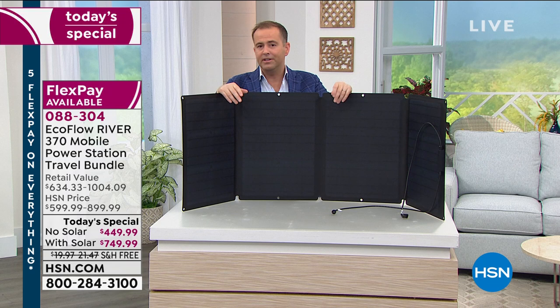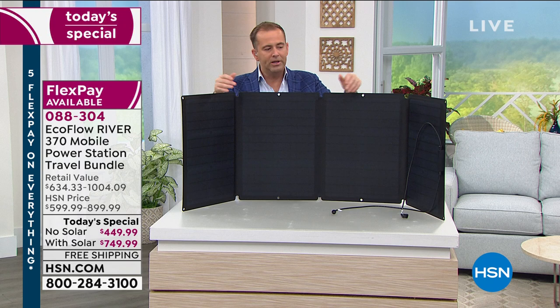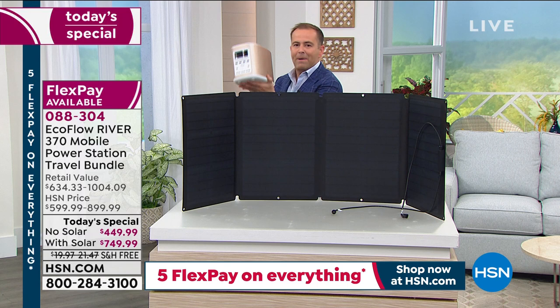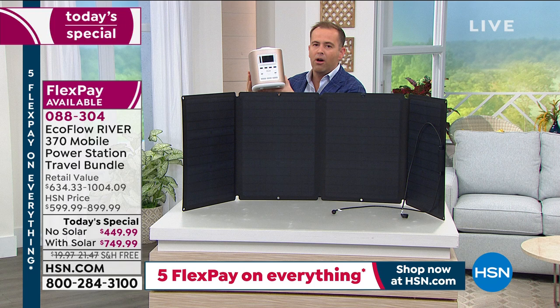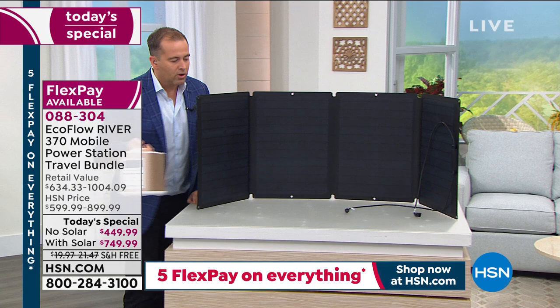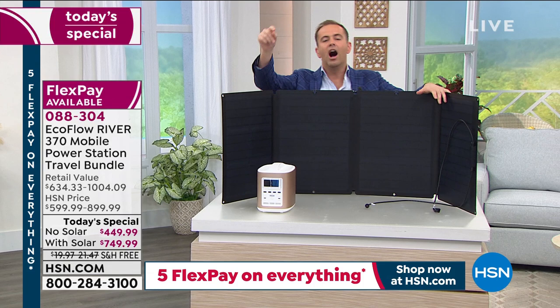The solar panel allows you to be self-sustaining. You're buying the EcoFlow to power your devices if the power goes out — but what if the power doesn't come on for two or three days? You'll need to recharge it. If there's no power, the solar panel steps in. It connects to the River, and the sun's rays will charge your power bank.